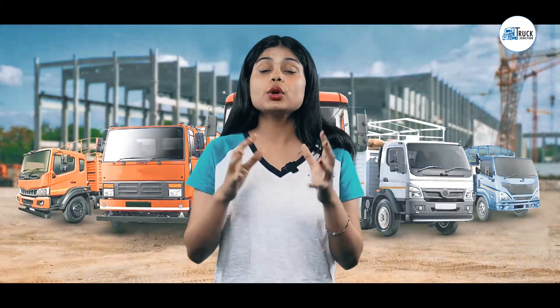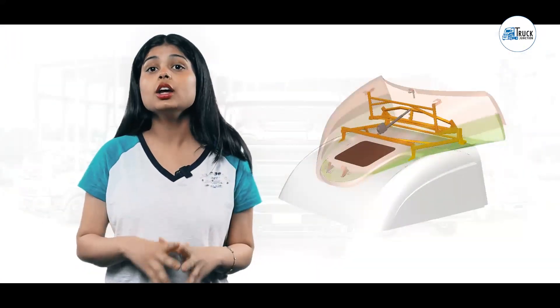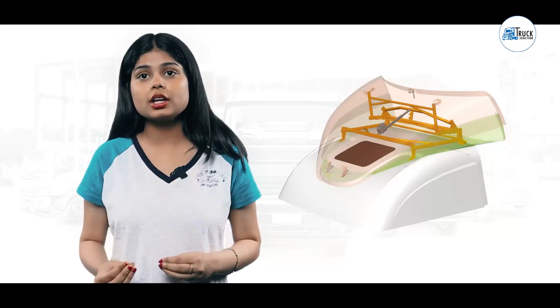You can put deflectors on the front of the truck, which redirect the air to the side of the truck. You can put side skirts on the truck, which reduce air resistance below. If you don't have roof fairing on your truck, you can add them. Roof fairing helps give the roof a tapered shape and reduces air resistance.